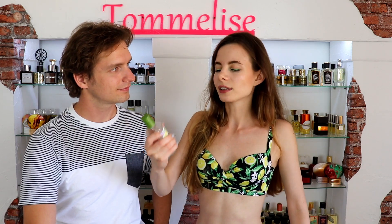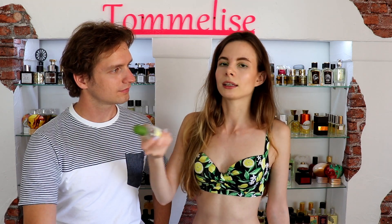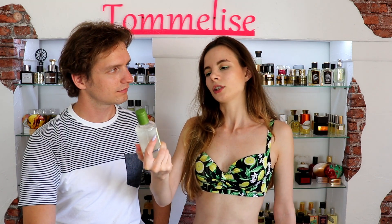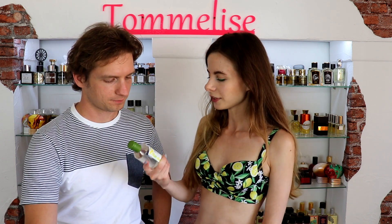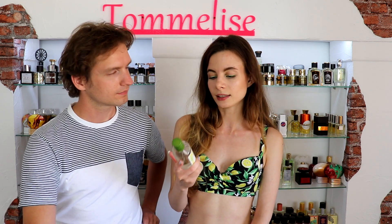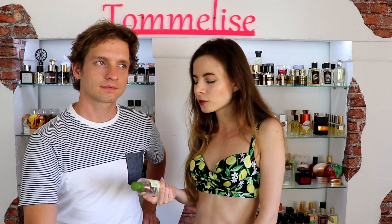It's powdery and citrusy and summery and I adore it. And no matter how much I spray, I can't get enough of it. It has the same problem as their vanilla limited edition from the winter collection — it is so beautiful but absolutely not noticeable. This is an Eau de Toilette, so that's probably why it is not that intense.